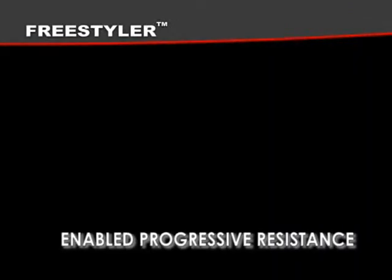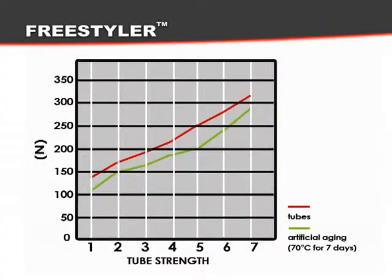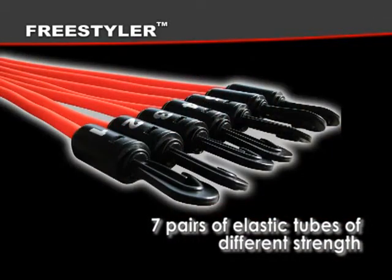Factor eight: enabled progressive resistance. The quantity of force can easily be adjusted according to the capabilities of the individual. This is achieved with seven pairs of elastic tubes of different strength.